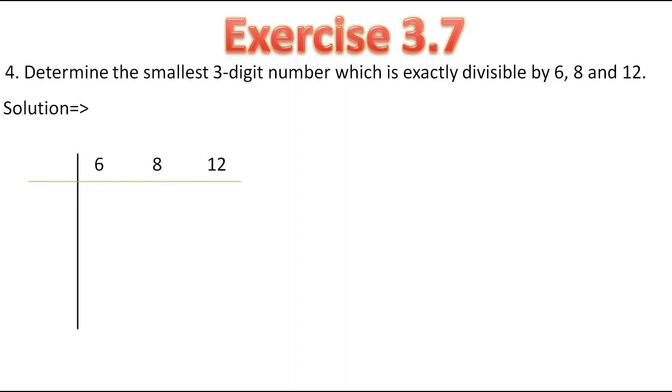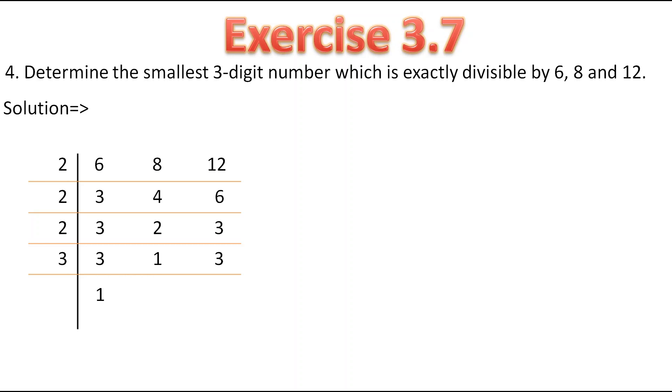As all 3 numbers are even, so let's divide by 2. 2 threes are 6, 2 fours are 8, 2 sixes are 12. Now again we got 4 and 6 as even, so let's take again 2. 3 will remain as it is, 2 twos are 4 and 2 threes are 6. Now again we got 2, so let's take 2 again. 3 will remain as it is, 2 ones are 2 and 3 will remain as it is. Now we can divide by 3: 3 ones are 3, 1 will remain as it is and 3 ones are 3. So we got LCM of 6, 8 and 12 is 2 into 2 into 2 into 3, which is equal to 24.